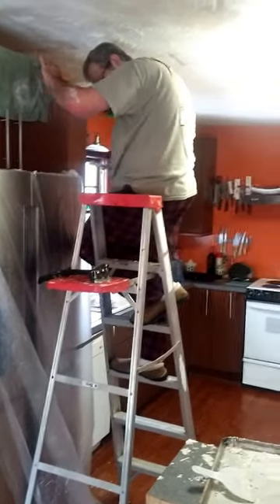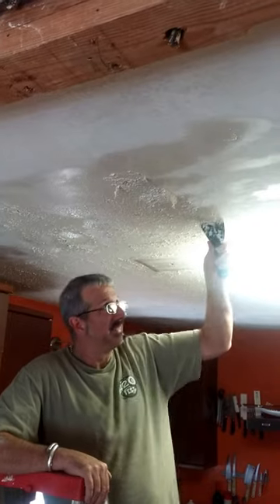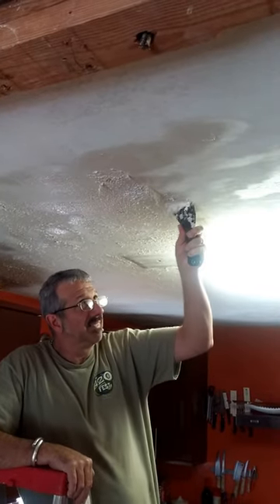Good afternoon. David and I decided to remove the popcorn ceiling in the kitchen. It's a big mess. As you can see, that's what it looks like — that's what's coming down. Isn't that awful? Look at that. It's just horrendous. But the old popcorn ceiling is being scraped off one piece at a time.